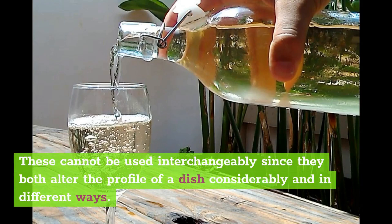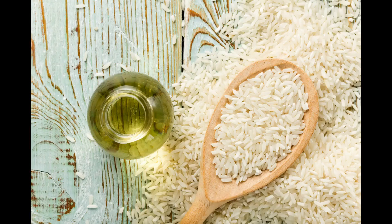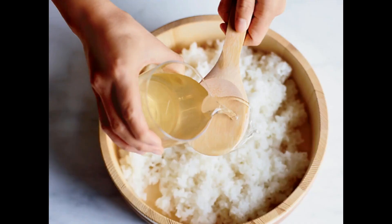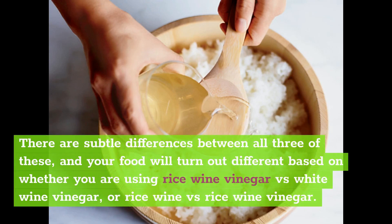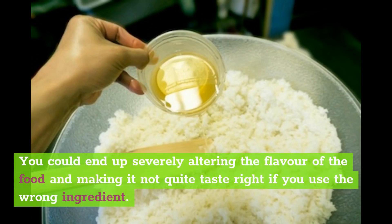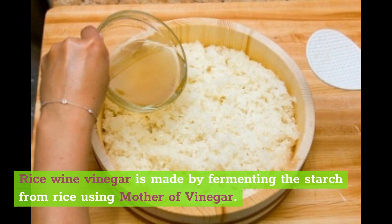What is rice wine vinegar? This type of vinegar retains its alcohol content. Pay close attention to what you are buying and what it is titled, as there are subtle differences between all three of these. Your food will turn out different based on whether you are using rice wine vinegar versus white wine vinegar, or rice wine versus rice wine vinegar. Rice wine vinegar is made by fermenting the starch from rice using mother of vinegar. This creates something that is a cross between rice wine and rice vinegar — you get all the flavor intensity of a vinegar with the alcohol content and sweetness of rice wine.